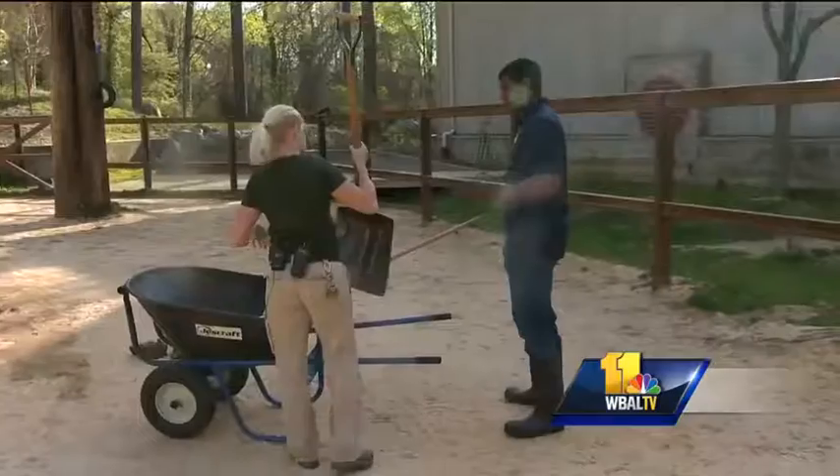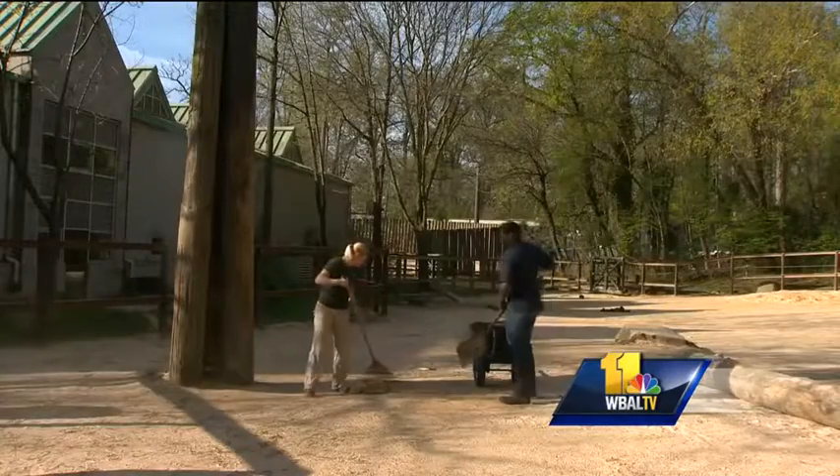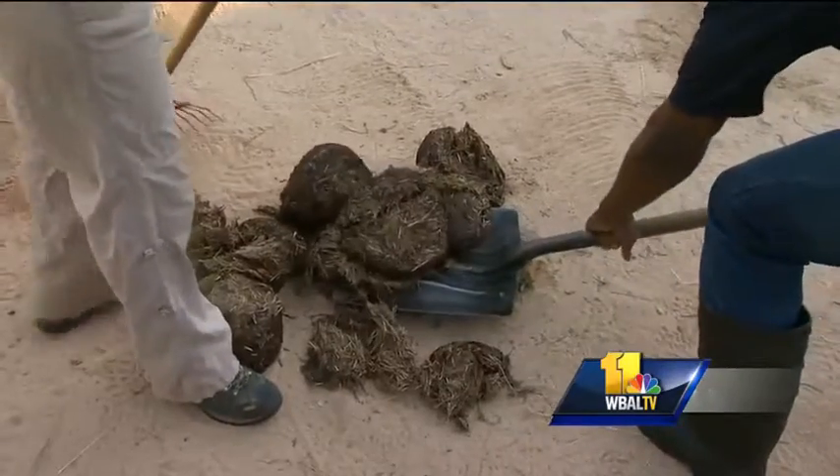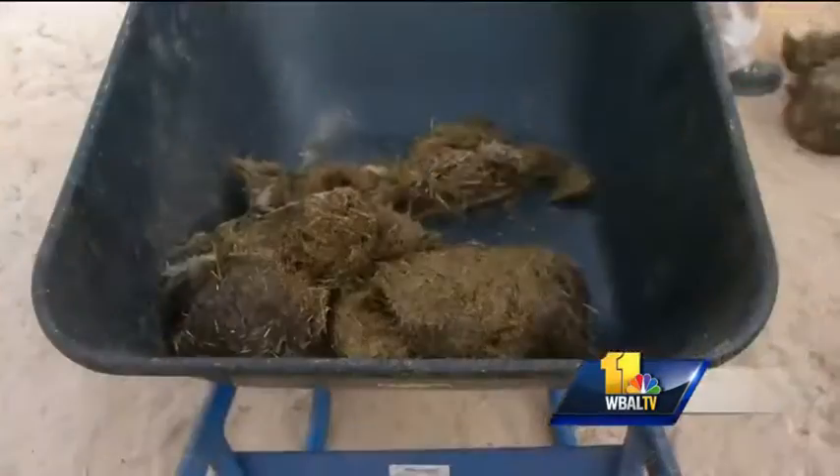And that means poop. A lot of it. Choose your weapon of choice. I'm going to try the shovel. Armed and dangerous, we dove right in. You'll get some and usually — there you go. Throw it right in the wheelbarrow. Only the first of many.